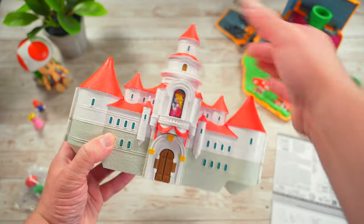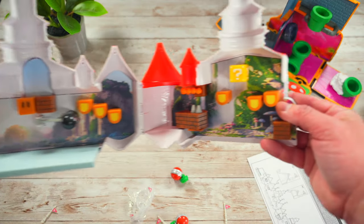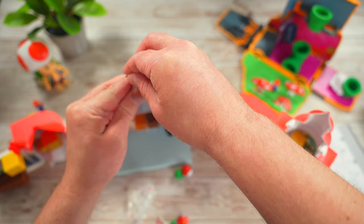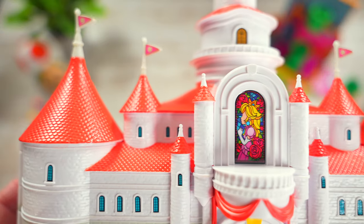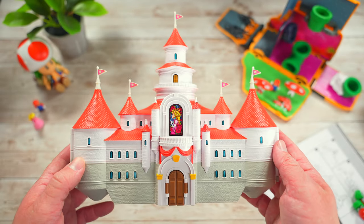Next there's Princess Peach's castle. Peach's castle opens up to a play area of the Mushroom Kingdom training grounds from the movie — the one where Mario puts his new found powers to the test. This is a long play set when it's opened up, so you're going to want to make sure that you have some room when you fully open it. When you're done, you can fold it right back up and it becomes a very nice display piece for your Mario collection.